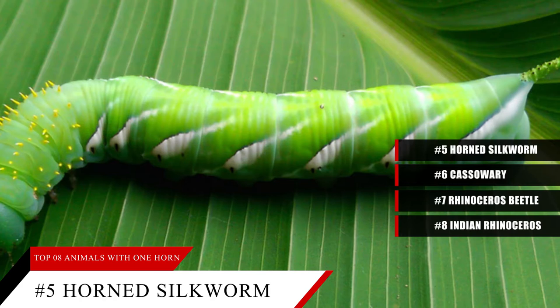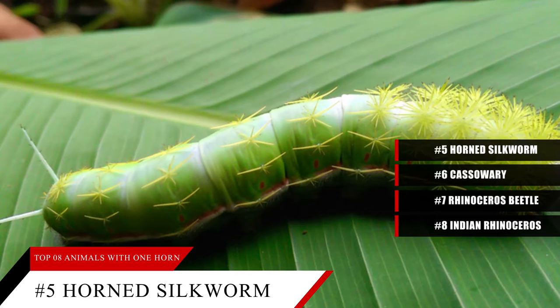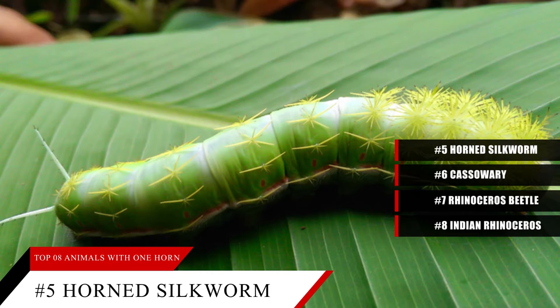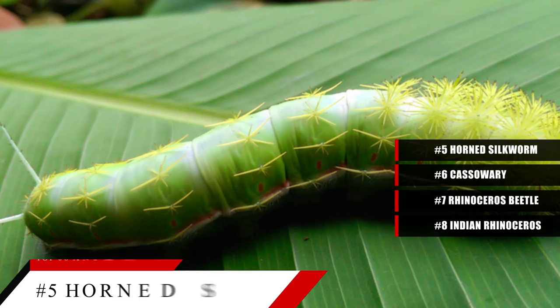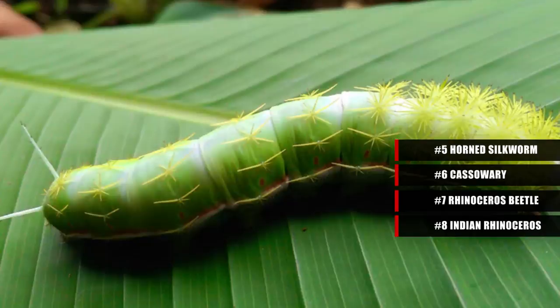This caterpillar is at risk of being gobbled up by many predators. Birds, spiders, and paper wasps are just a few of the animals that eat horned silkworms. Its horn serves as a sign for predators to keep away — the predator may be deterred by what it thinks is a sharp horn that will hurt if it tries to eat the silkworm. Horned silkworms do fool a lot of predators, which is why the population of this silkworm has continued to flourish.